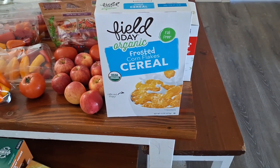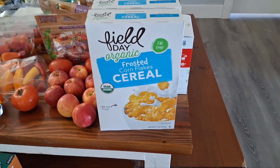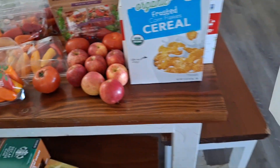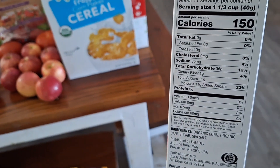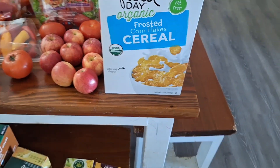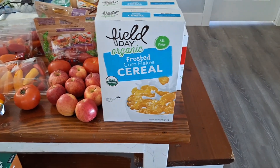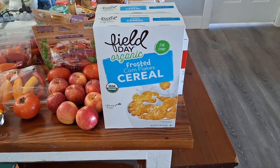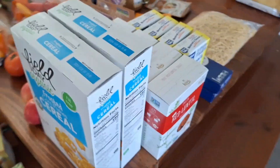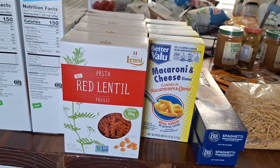My kiddos are pretty excited about this cereal — we haven't had cereal in quite some time, but the ingredients seemed safe for us, so this will just be a special treat. They probably won't have it for breakfast because it just doesn't fill them and they'll be hungry soon, so we'll just have it for snacks.